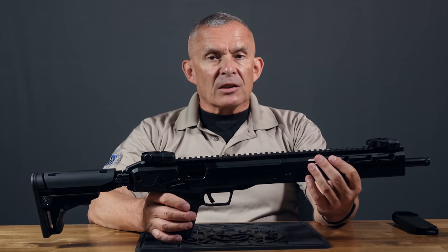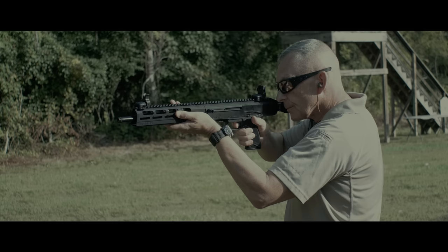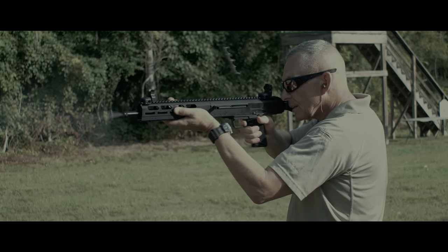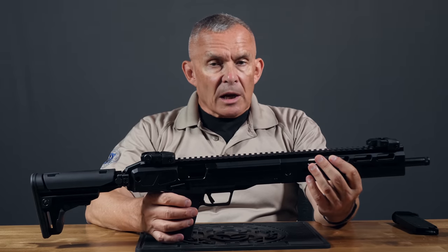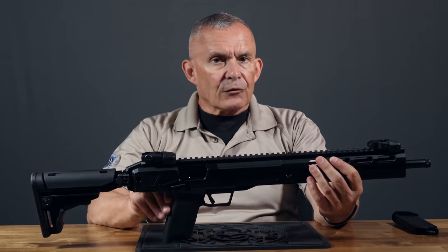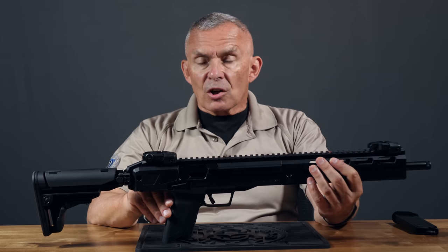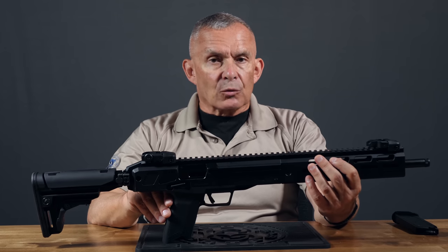The 5.7x28 is the cartridge that FN designed long ago to be a personal defense weapon cartridge. Their thinking in the military context was for people who needed a defensive cartridge capable of light armor piercing at close quarters — maybe out to a couple hundred yards if necessary — against an adversary who might penetrate the lines. They're talking about people like truck drivers, artillery crews — not front line soldiers who need a full power fighting rifle, but people with the capability to defend themselves effectively.